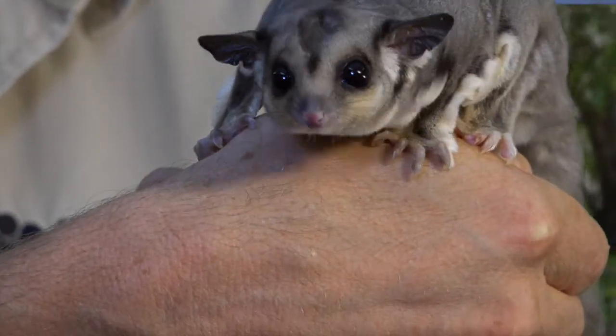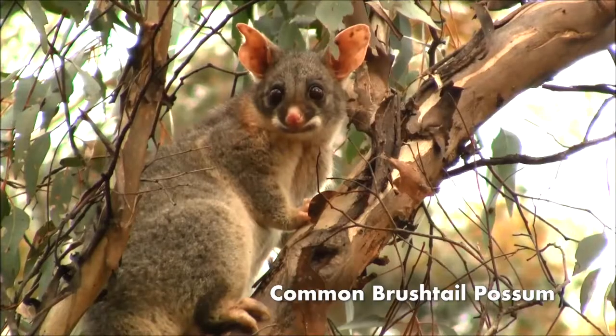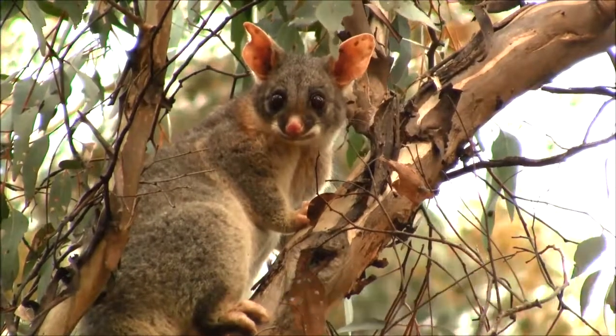Sugar Gliders are part of the Possum family. Their much larger cousin, the Brush-tail Possum, is a potential threat to these guys. The Brush-tail Possum might actually eat them — they're so small.